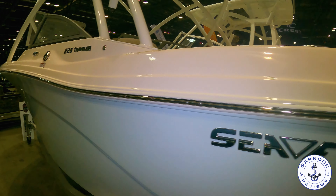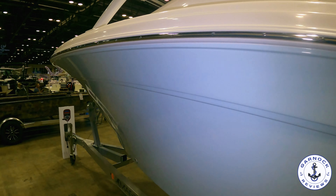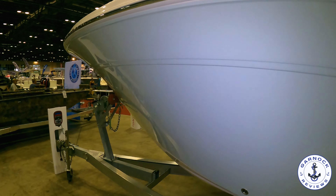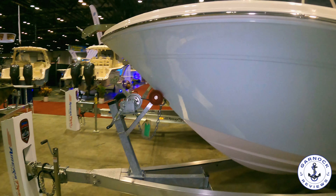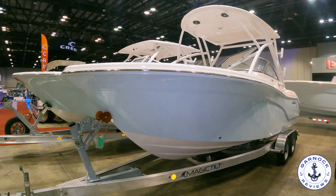From a price point, this was on offer for $97,387, and for a brand new boat with a lot of chrome features, a lot of upgrades and design cues including the trailer, it's easy to see why this one was getting attention.